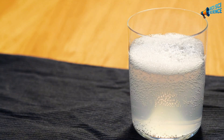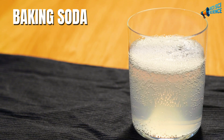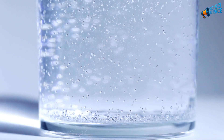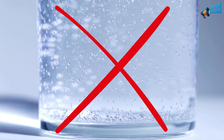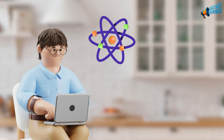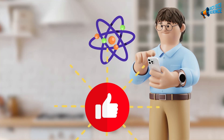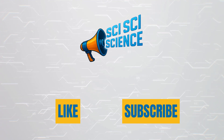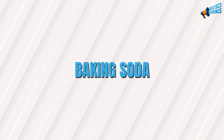Grab your glass of water and stay with me until the end, because I'm going to show you how baking soda, when used correctly, can help your digestion, your kidneys, your energy levels, your muscles, and even your skin. But I'll also tell you exactly when not to use it, because like any natural remedy, it can help or harm depending on how you take it. If you enjoy learning how simple science-backed habits can actually change your health, hit the like button and leave a comment saying where you're watching from. All right, now let's dive in.